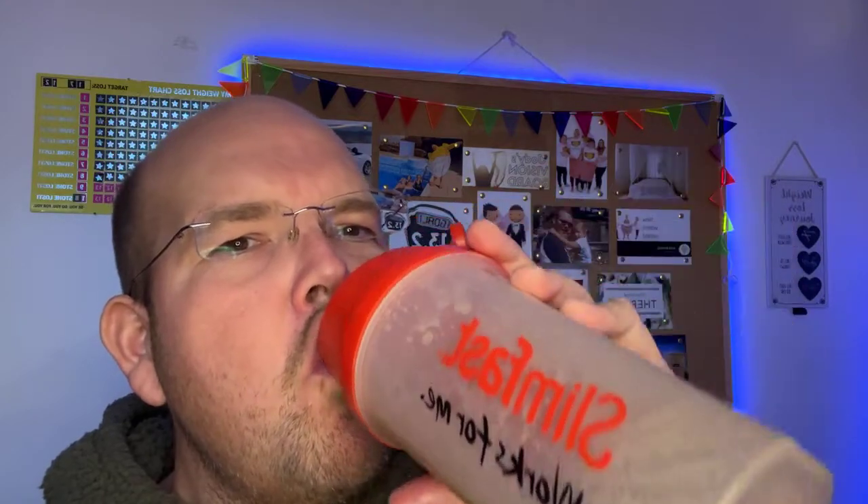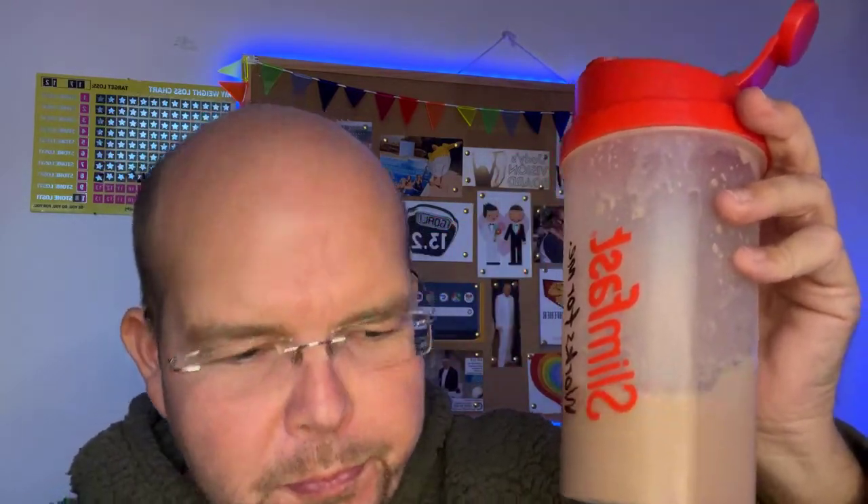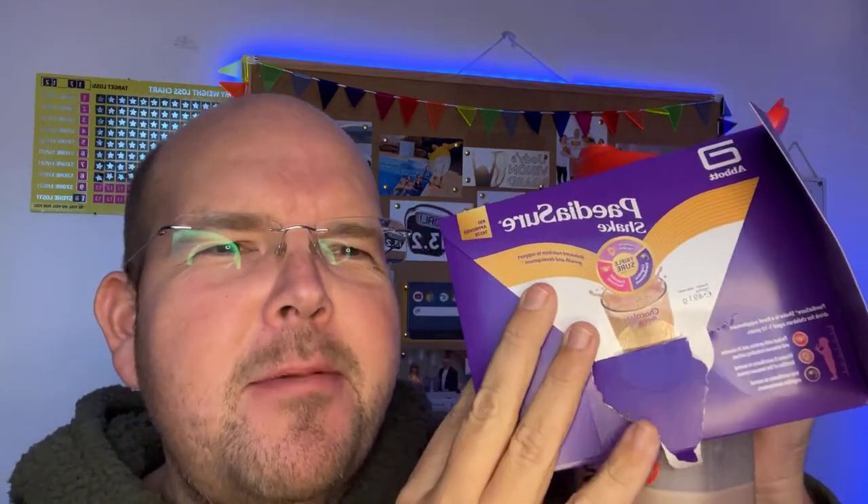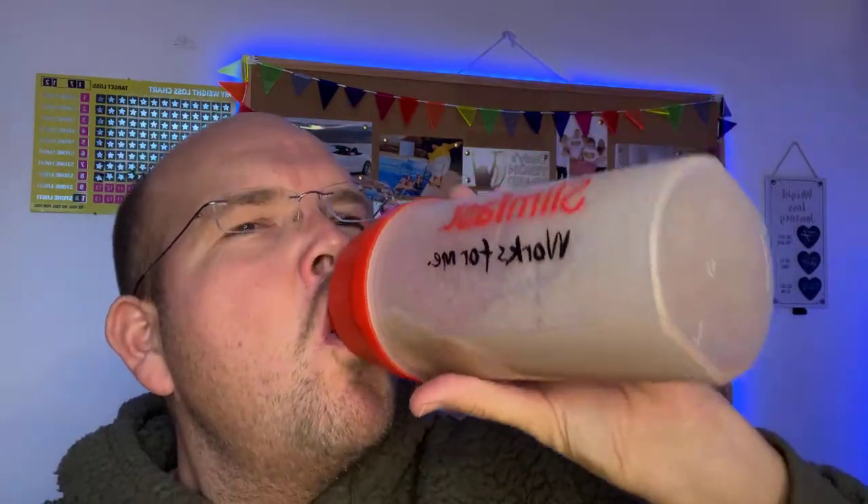That's really sweet — I just licked a little bit there. That's definitely sweet. It's definitely chocolatey. It actually tastes like Nesquik — it really does taste like Nesquik. Quite thick as well. As I said, this is PediaSure and the link to their Facebook page is on here.